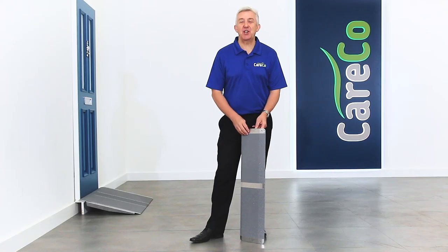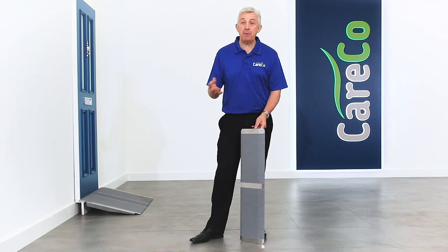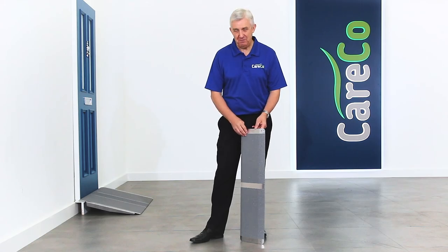The Clever Threshold Ramp is part of Careco's wider range of mobility aids. To find out more, you can have a look online at careco.co.uk, pop into one of our stores or give us a call. Thanks for watching, take care.